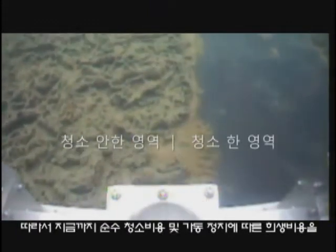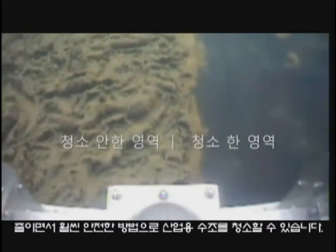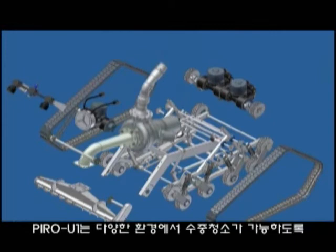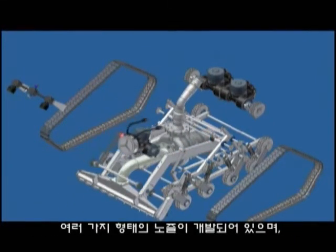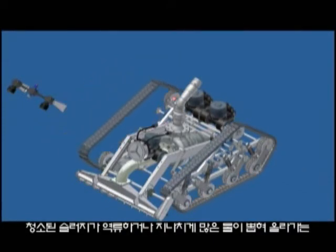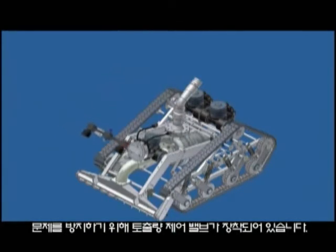Therefore, Pyro U1 reduces cleaning costs, saves from halting operation, and cleans industrial tanks in a much safer way. Many types of nozzles are developed so that Pyro U1 can clean tanks in various environments, and it is equipped with a discharge control valve preventing sludge from being backwashed or having too much water sucked.